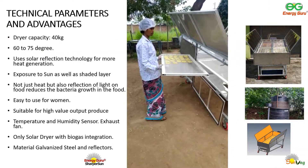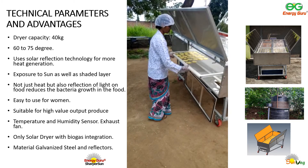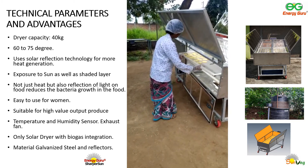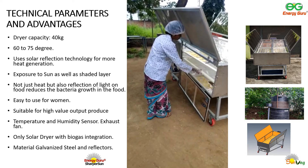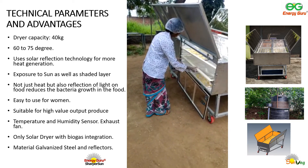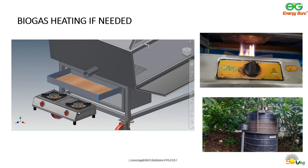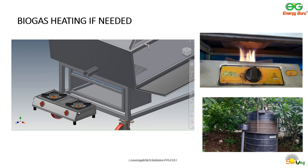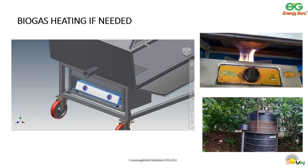To recap the dryer's features: the temperature range is 60 to 70 degrees Celsius depending on sunlight. It can dry up to 40 kilograms of fresh produce based on what is dried. It is easy to use for most women and does not require any technical knowledge to operate. If there isn't enough sunlight and drying needs to be continued, a biogas stove can be placed under the dryer using the biogas-based heating unit.